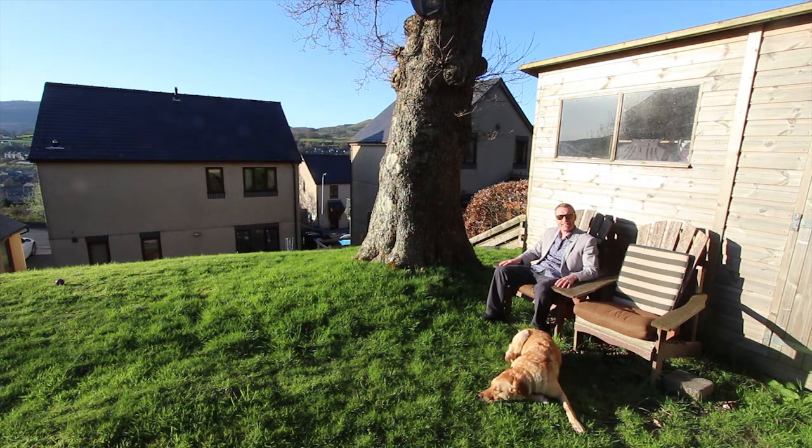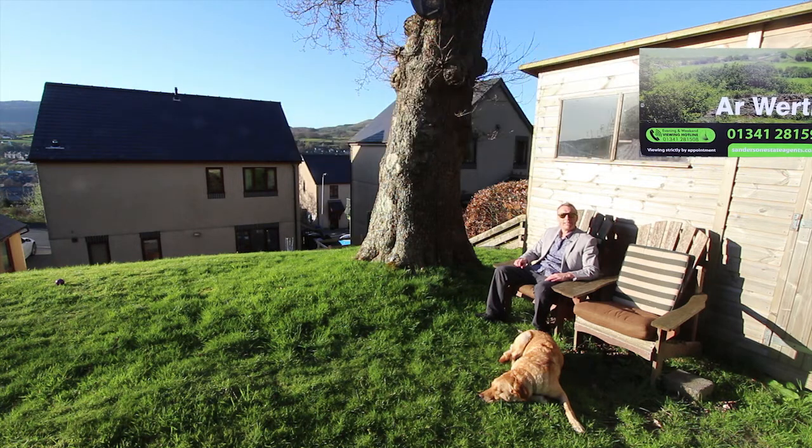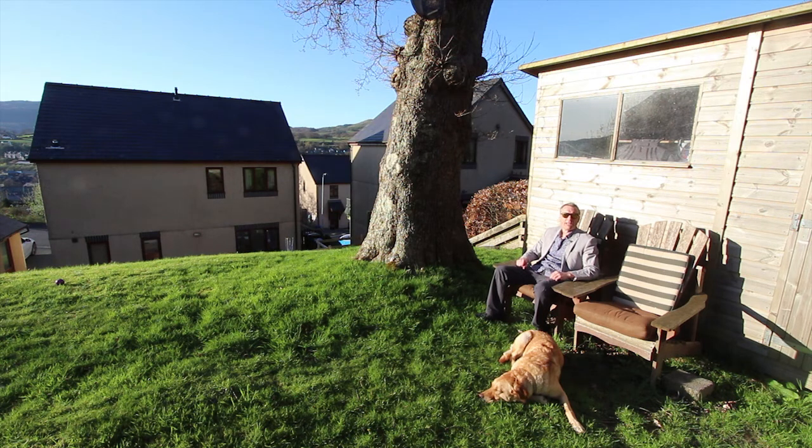Thanks very much for watching this video here at Bryn Haylog. If you want to know a little bit more about Dolgellau, follow the link at the end of this video to my short film about the town. If you'd like to come and have a look at the property for yourself, please give me a call on 01341 281599. If you want to watch more of our videos please subscribe to the Sanderson Estate Agents YouTube channel using the link at the end here, and remember to press the little bell notification too. I'm Andy Sanderson, this is Ruby — thanks very much for watching and I hope to hear from you soon. Bye bye now.